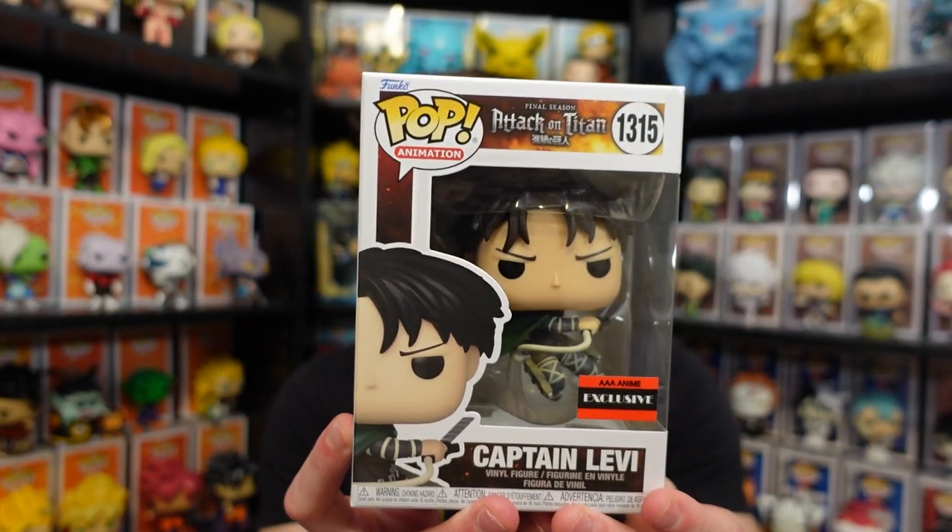What's up guys, SkittleRampage here. Today is a special and fun video because I'm going to be giving you first looks at the brand new Captain Levi exclusive Funko Pop.